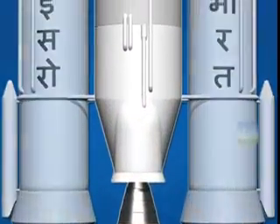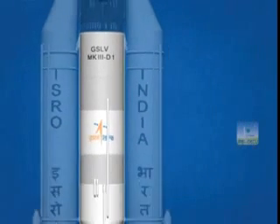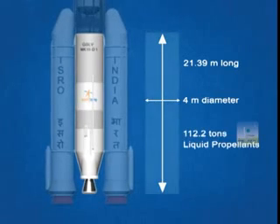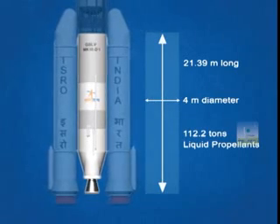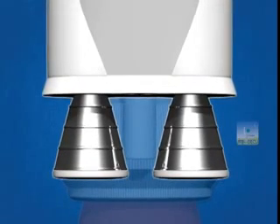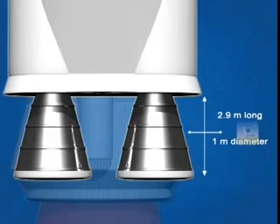The second stage, or core stage, named L-110, is around 21.39 meters long and 4 meters in diameter. It carries 112.2 tons of earth-storable liquid propellants and employs two clustered Vikas engines, each around 2.9 meters long and 1 meter in diameter.